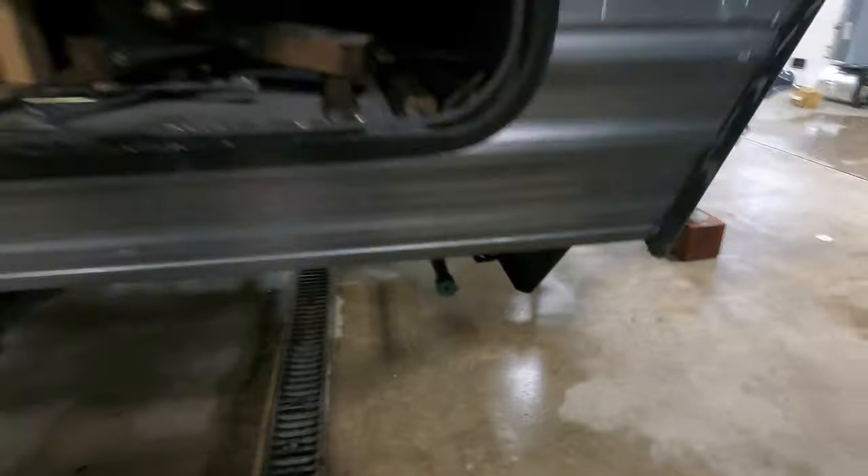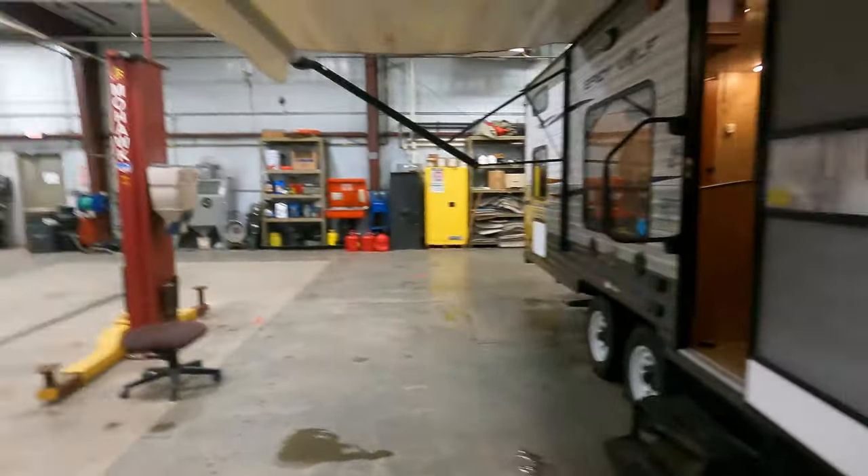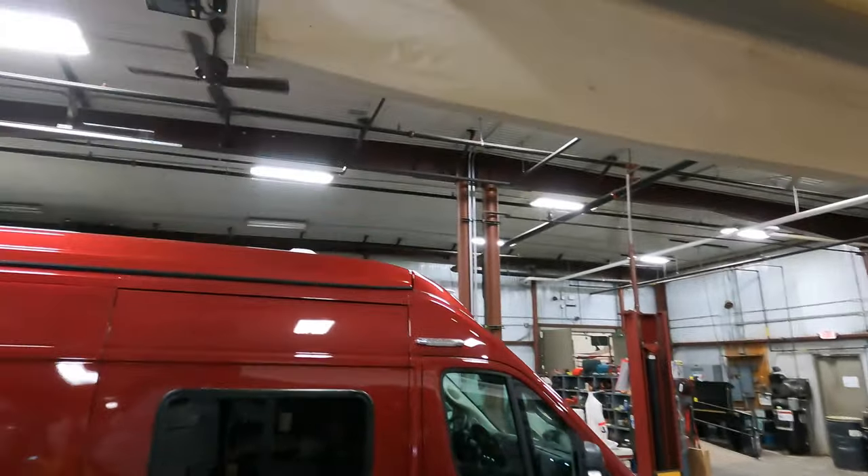Up front you've got your big hitch, the bars, everything in here, and your storage underneath. There are crank-downs, and up front you also have an LP quick connect, so if you want to hook up a grill outside that's available.